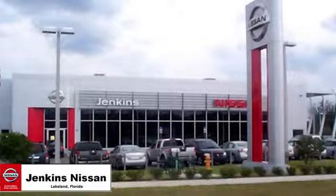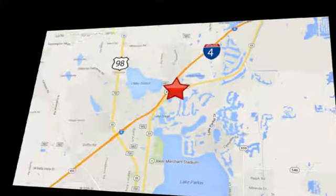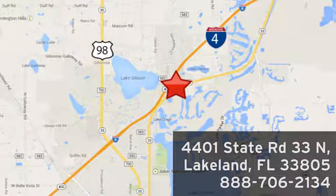Test drive it today. Jenkins Nissan, where the deals are real. Or visit us in person at 4401 State Road 33 North in Lakeland, Florida.